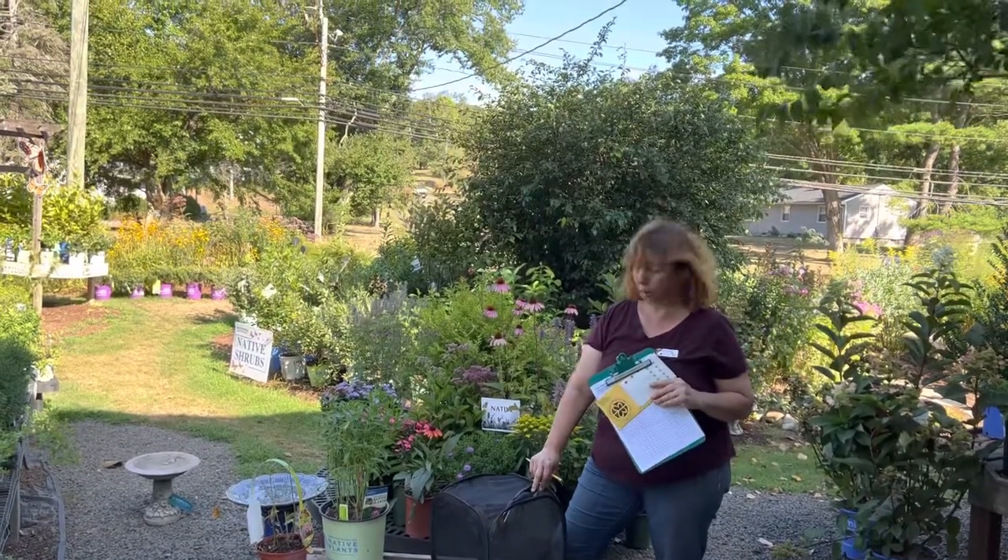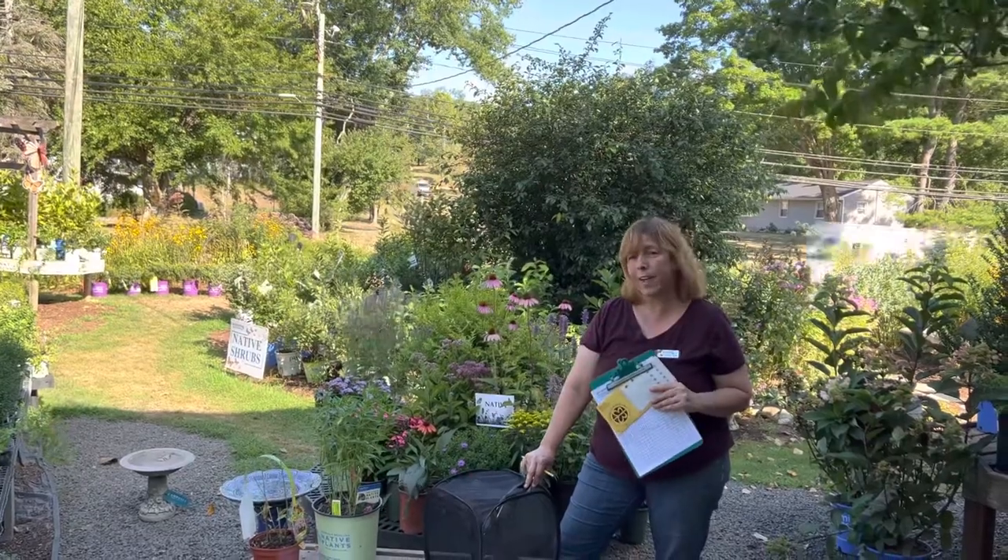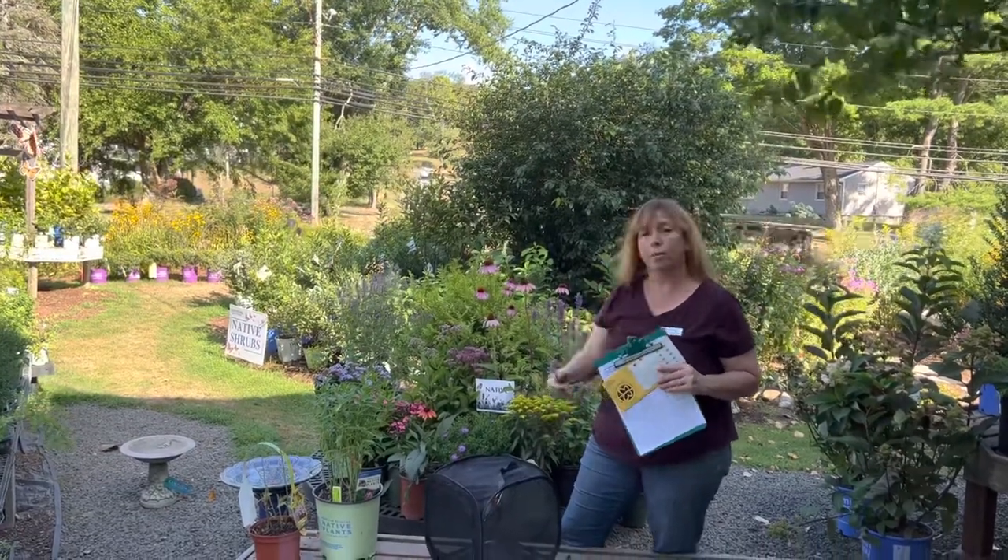Hi, it's Diane from NatureWorks. Welcome to part two of the releasing of the Monarch tagged butterflies for the summer of 2022.